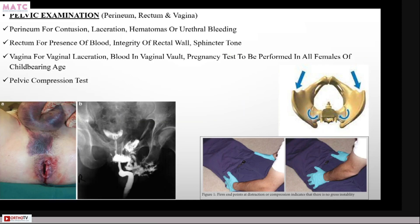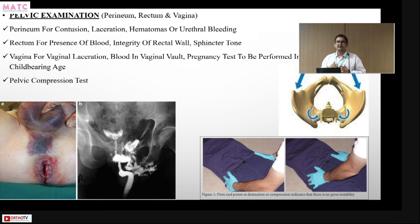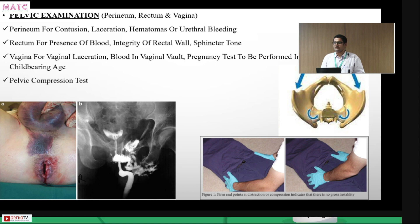For pelvic examination, particularly in high-speed motor vehicle accidents, a pelvic binder must be applied. For those who don't have a pelvic binder in their hospital or department, a bed sheet snugly applied is an acceptable alternative, ensuring there is no pelvic movement.